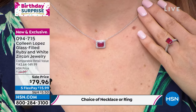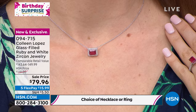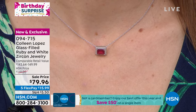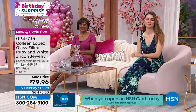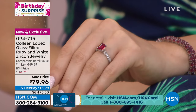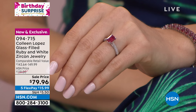Look at that — that is that pigeon blood red color that you look for in a gorgeous ruby. And again, it's clarity enhanced, and that's where it took that ruby and made it look like you're wearing something you spent thousands and thousands of dollars on. It's set in 925 sterling silver, finished in rhodium — which is a platinum metal — so it's anti-tarnish and just as pretty as can be. Several years ago, I gave my mom a glass-filled ruby ring for Christmas, at least five years ago. She wears that ring almost every single day. It has become her favorite ring.